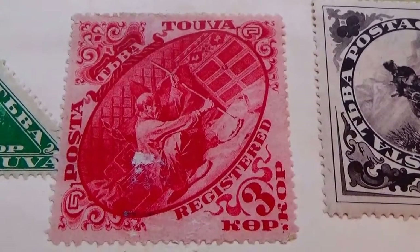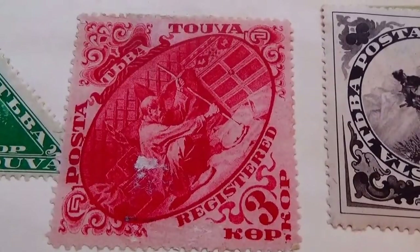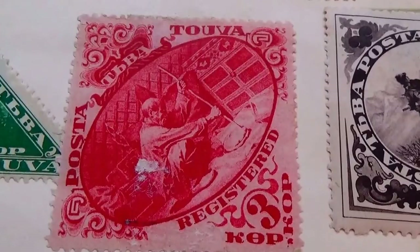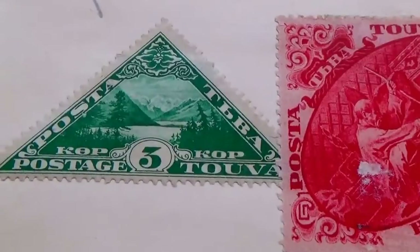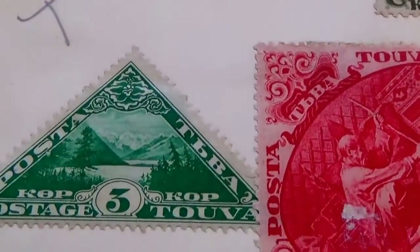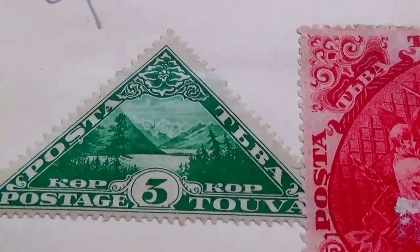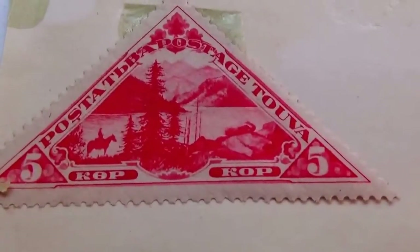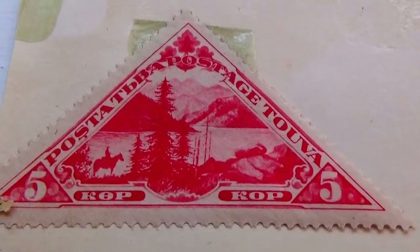And here we have another one — a little harder to see, a 3, because it's red. You can see them working there. Beautiful design. And this one here is a 3 — nice view of the mountain and the lake. Now look at this one — here's a 5, the man on the horse on one side, again with the mountain and the lake.